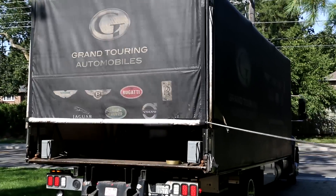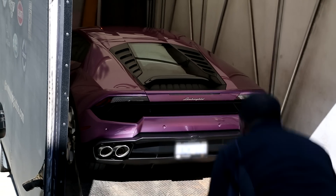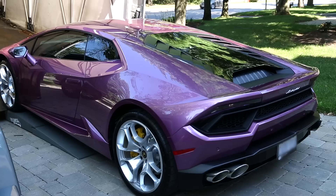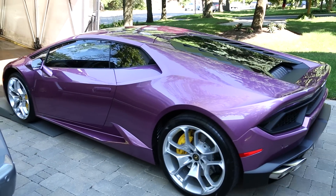I'd like to walk you around this brand new 2017 580-2. The star is definitely the paint — it is the special edition 30th Diablo paint, and now we're seeing it on a Huracán 580-2, which is awesome.